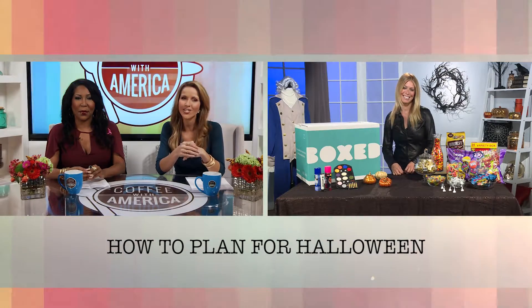Halloween has become one of the most anticipated holidays of the year, and here with some tricks to make sure your Halloween is a treat is Emmy Award-winning TV personality and New York Times best-selling author, Jill Martin. Hi Jill. Hi Sasha and Ebony.